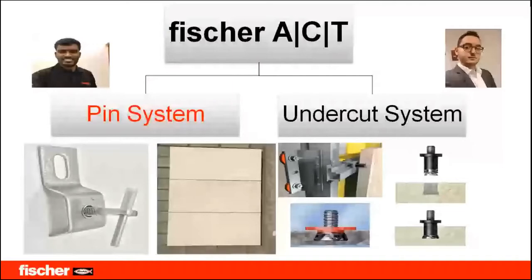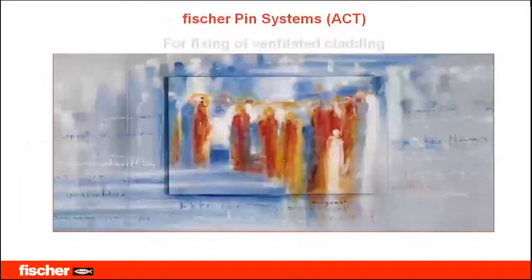Myself Rajesh will be discussing the pin system and my colleague Murad will be discussing the undercut system. The Fisher pin system comes under ACT for ventilated facade cladding — it can be stone, porcelain, travertine, GRC panels, or any other material.